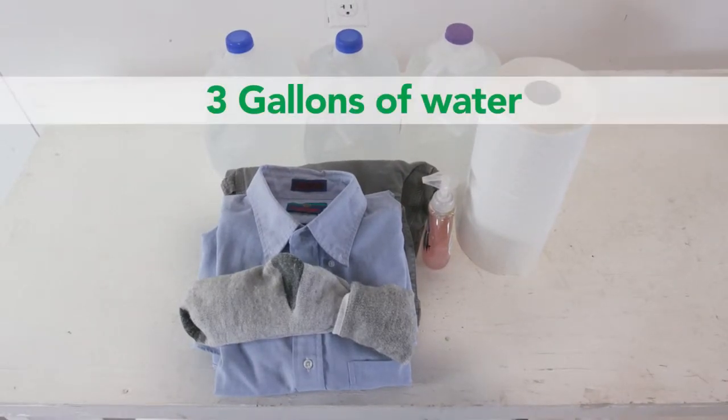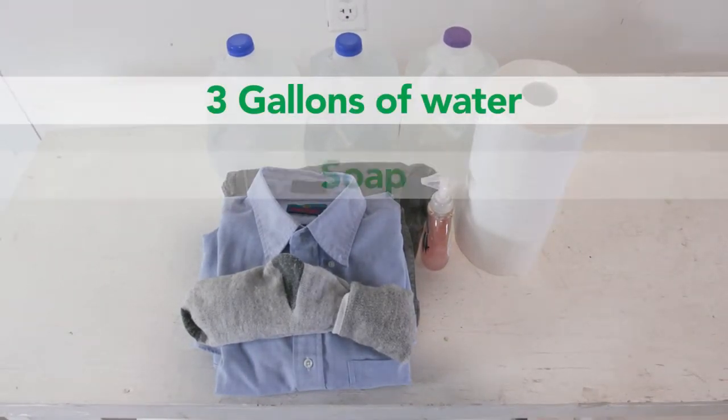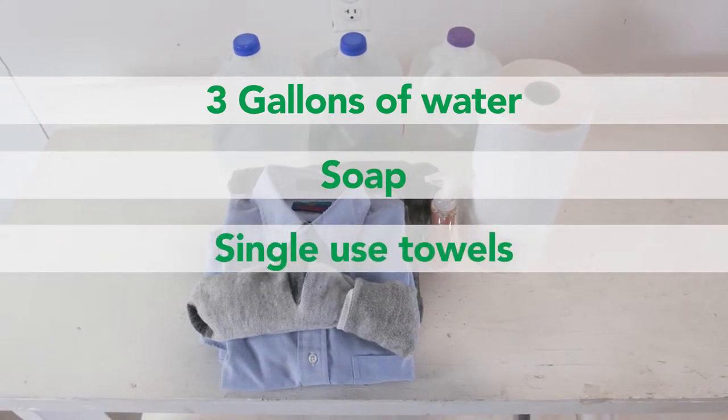Supplies must include at least three gallons of water for each handler, soap, single-use towels, and a clean change of clothes.